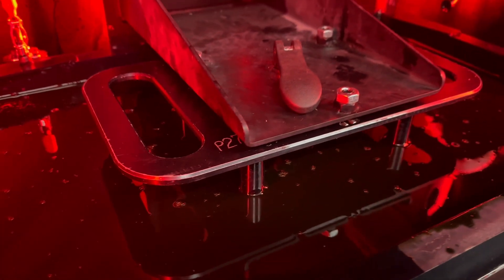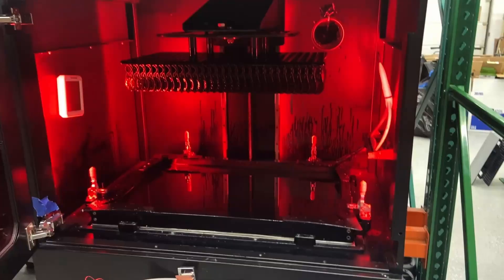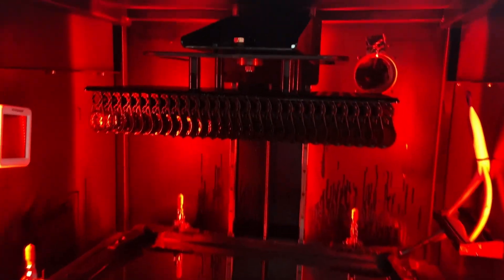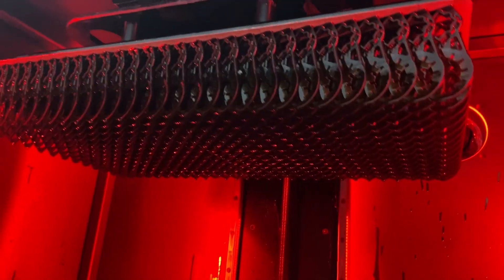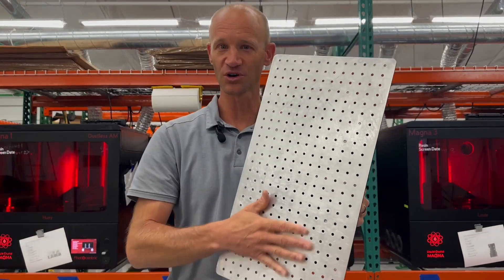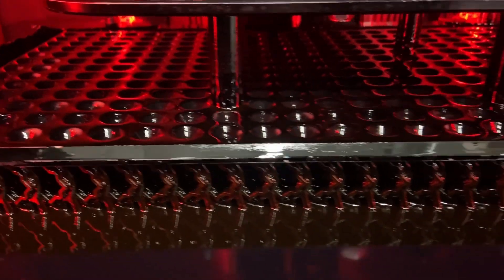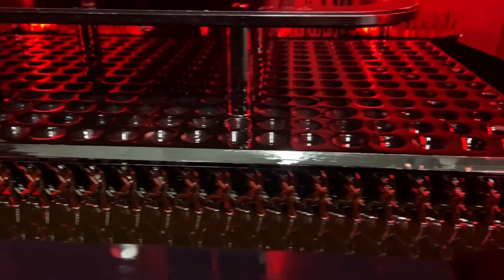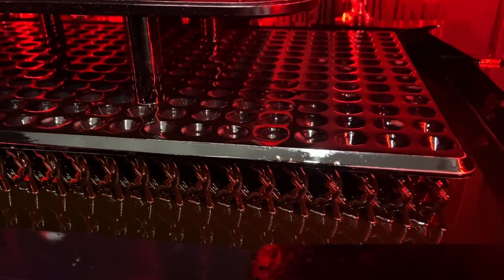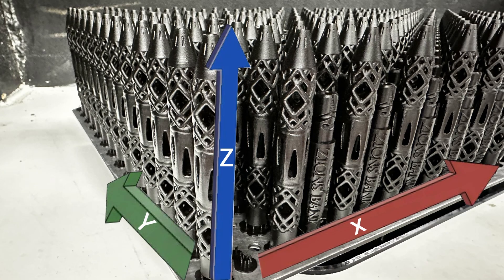Just like FDM printing technology, LCD printing is accelerating as well. Behind me we have a bunch of LCD printers — that's a lot of the technology we use. It's similar to SLA in that it uses a resin, but the cool thing is you have a print bed and the printer goes down into the resin, printing your entire X-Y layer all at once per Z step.